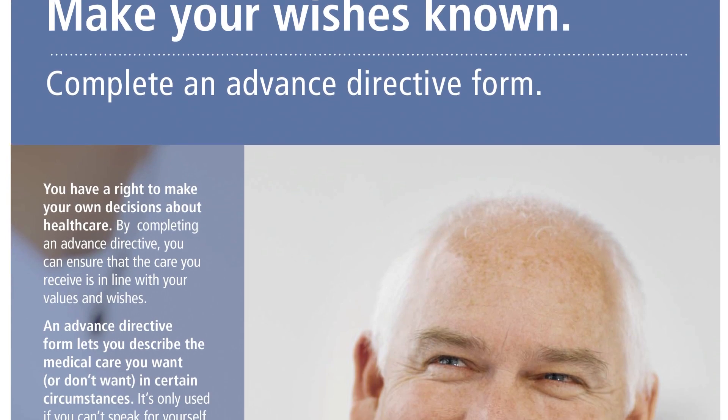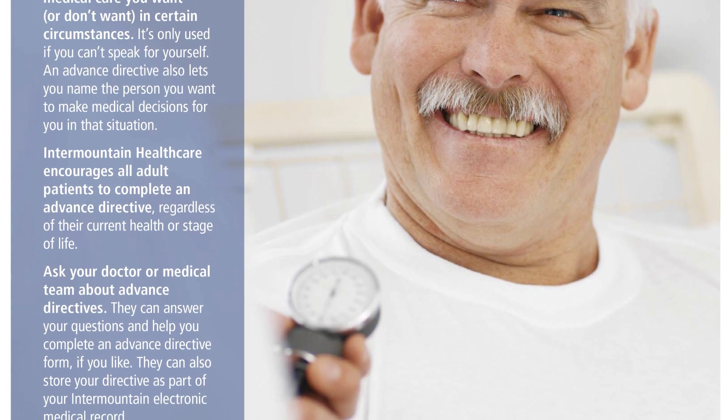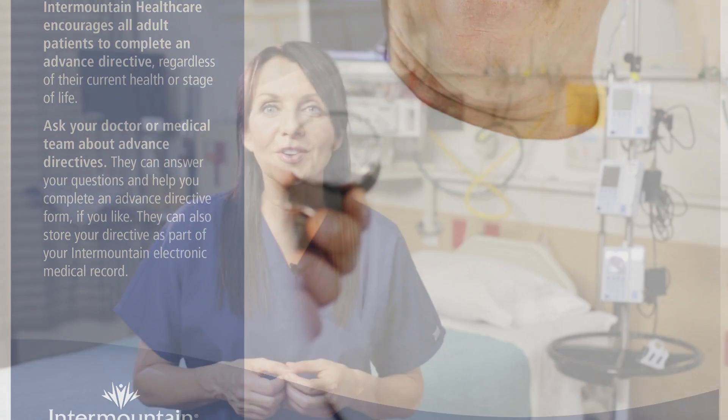If you haven't already filled out an advanced directive form or power of attorney in stage D heart failure, it's important to do so. These forms ensure that your wishes are known and there's someone to speak for you.